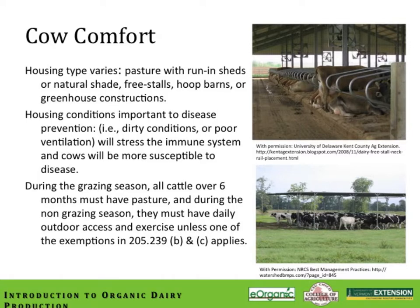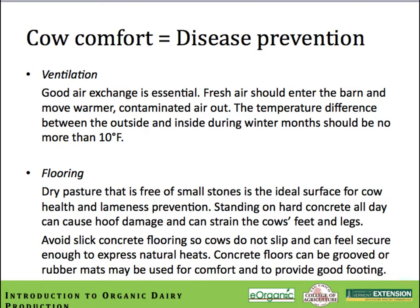Housing has a big impact on cow comfort and her ability to resist disease. Housing types vary: pasture systems with run-in sheds, free stall systems, hoop barns with deep bedding pack, and various greenhouse-type constructions. Dirty conditions or poor ventilation will stress the immune system and make the cow more susceptible to disease. In an organic production plan, during the grazing season, any animal over six months of age must be actively grazing. During the non-grazing season, they must have daily outdoor access and exercise unless an exemption applies. Good air exchange is really important when cows need to be confined.